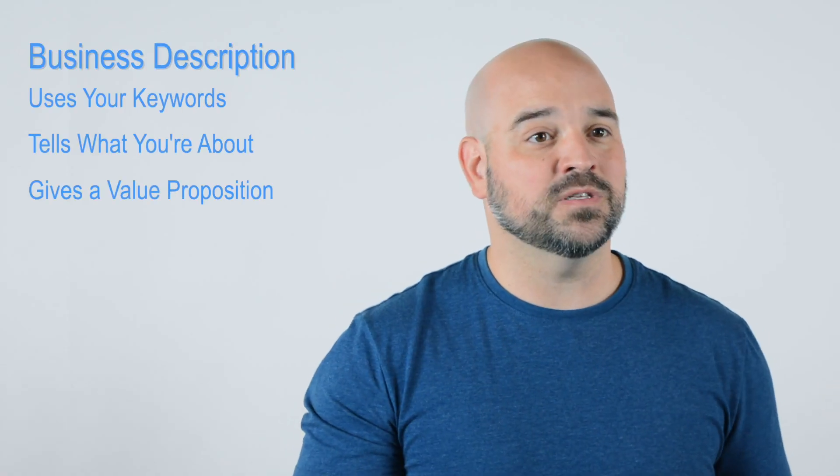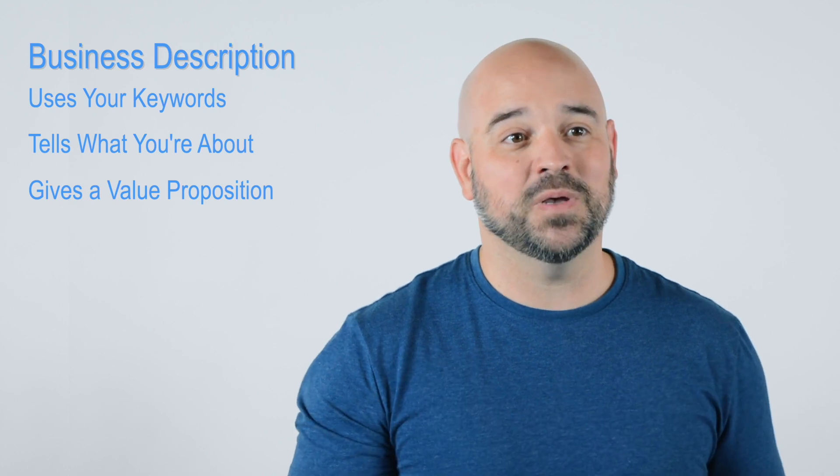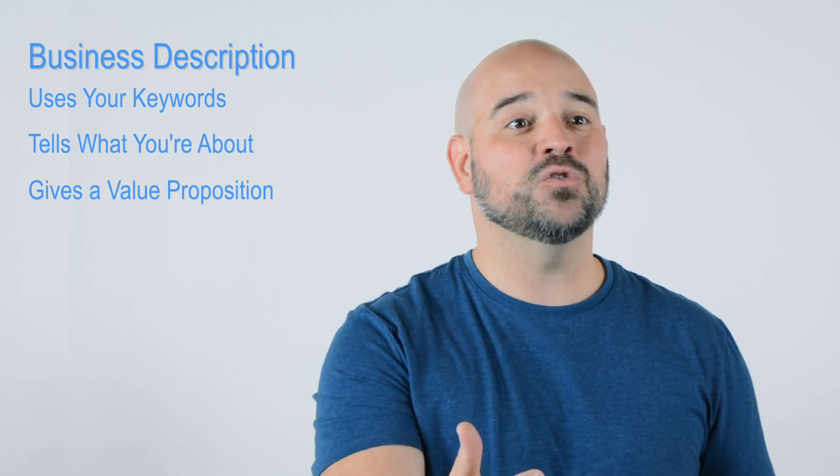Number four is not adding a business description to your Google My Business. It's really important to let Google know who you are and what you're all about. We've set several of these up and try to find a business description that has keywords explaining your business and also tells an accurate picture of what you're all about — including a value proposition. Those are things that Google's looking for, so it's really important that you have a business description in there to showcase who you are.